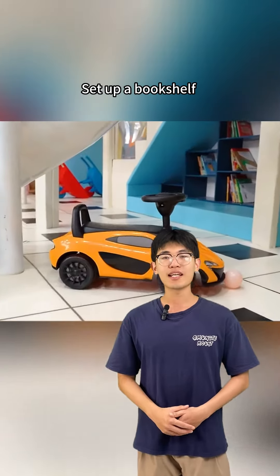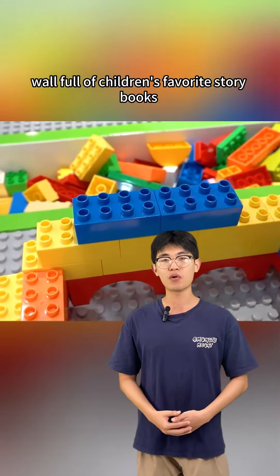Fifth, shelves are stocked with children's favorite storybooks and picture books for them to enjoy.